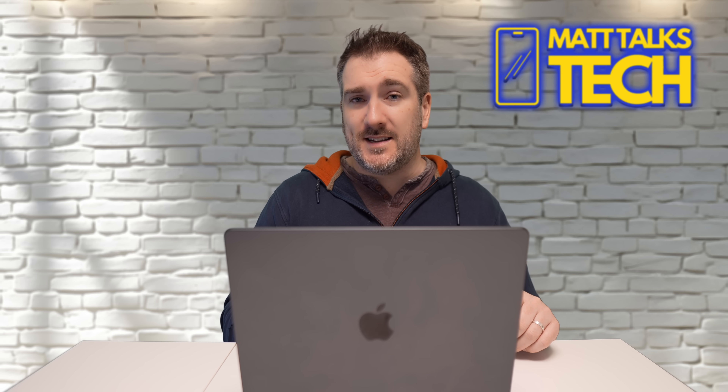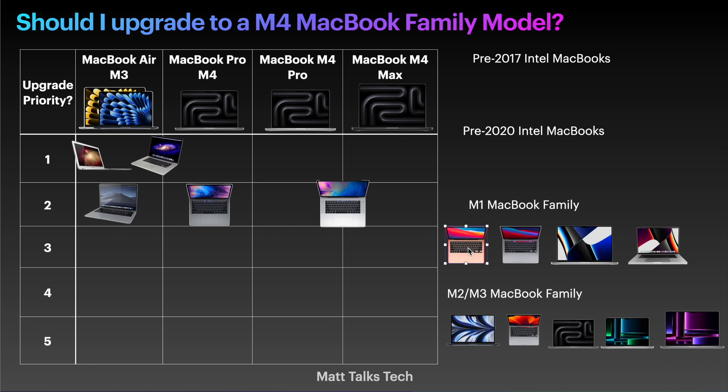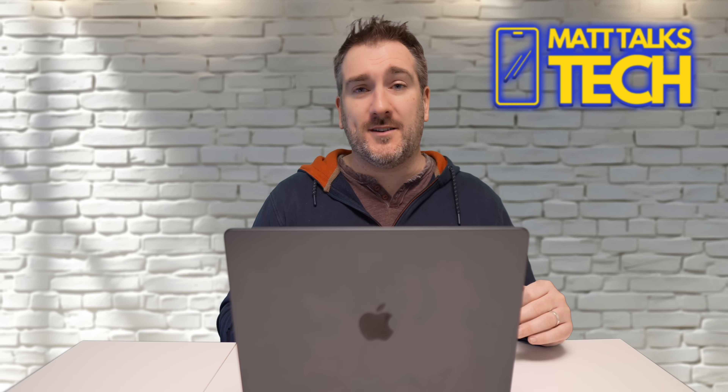Now let's look at the M1 family, starting in 2020 and continuing into 2021. The M1 MacBook Air is still a great device today. If you're going to upgrade, you should be looking at a MacBook Pro if you need more out of what you're doing. If you're not seeing any slowdown, it might not be worth updating. The only upgrade I'd recommend is the MacBook Pro M4 — if you're happy with it and it's doing everything you need, don't bother upgrading. That's why it's so low on the priority list.